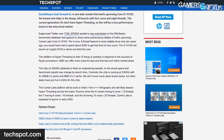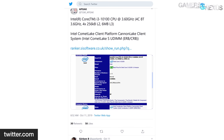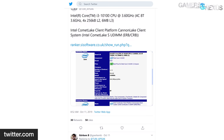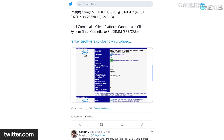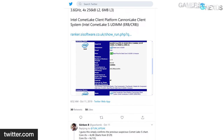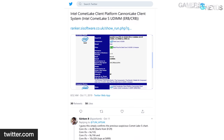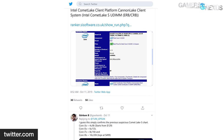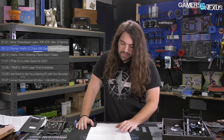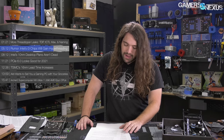As found by well-known hardware leaker TUM_APISAK on Twitter, there's a new submission in the SiSoft Sandra database showing an i3-10100 with a 3.6GHz base clock. Most interestingly, it's a four-core, eight-thread part. The i3-10100 is presumably part of Intel's upcoming Comet Lake, based on 14nm++++ silicon. If this holds true, Intel will be selling a Core i3 part with the same configuration that used to be limited to flagship i7 SKUs just a few years ago. Past rumors also suggest upcoming i9 SKUs will be up to 10 cores and 20 threads.